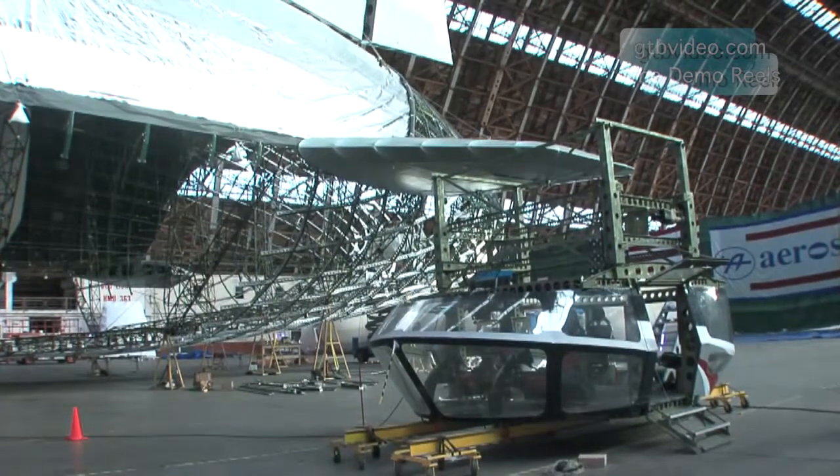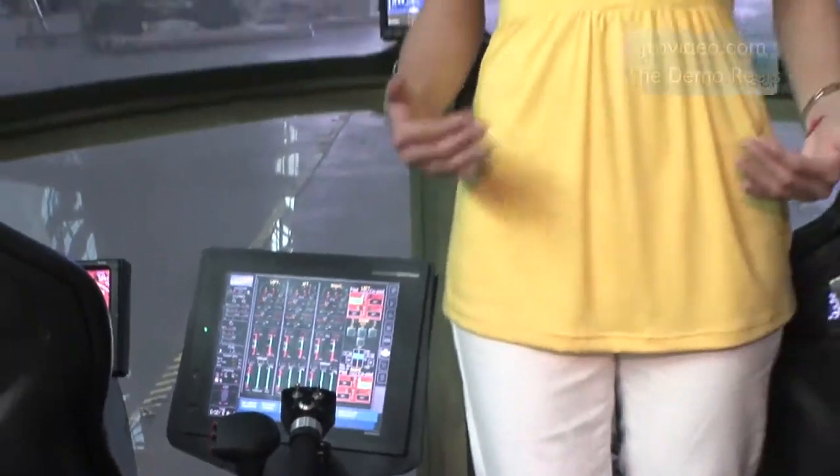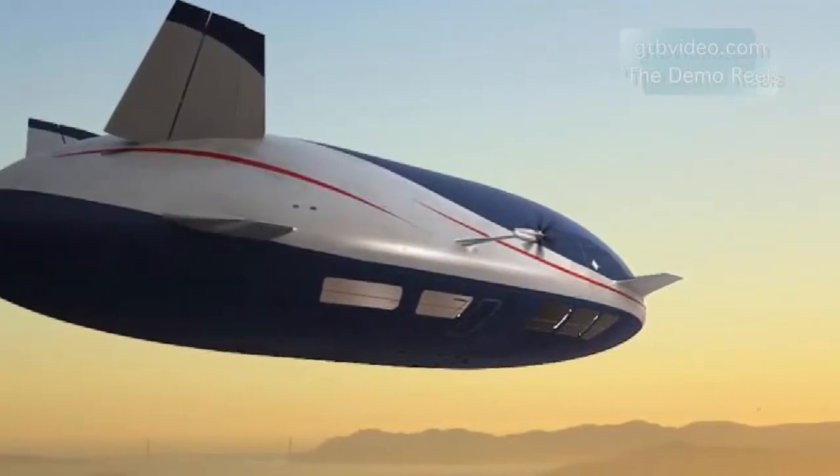This is the cockpit where a pilot and co-pilot can operate the aircraft, just as they would in a regular plane. One of the most fascinating differences, however, is that with this aircraft you can land and take off vertically. That means no runways are required.